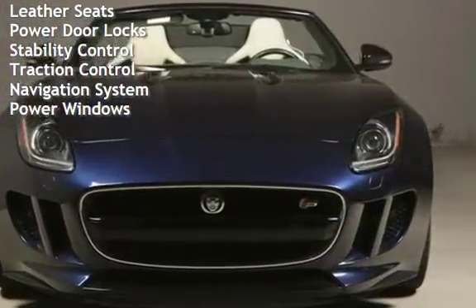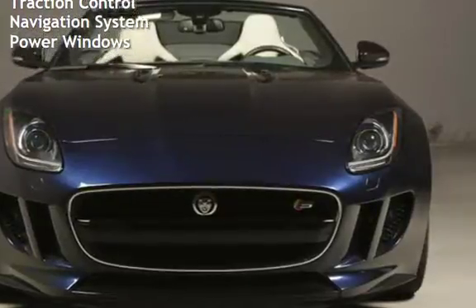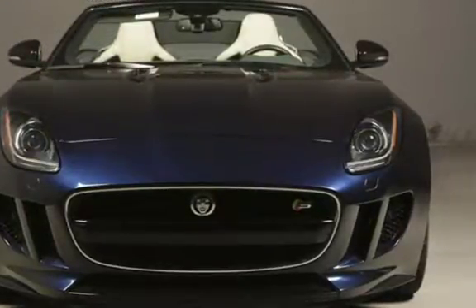Leather seats, power door locks, stability control, traction control, navigation system, and power windows.